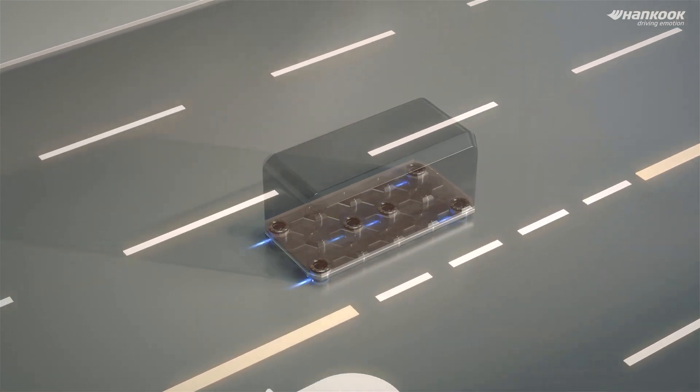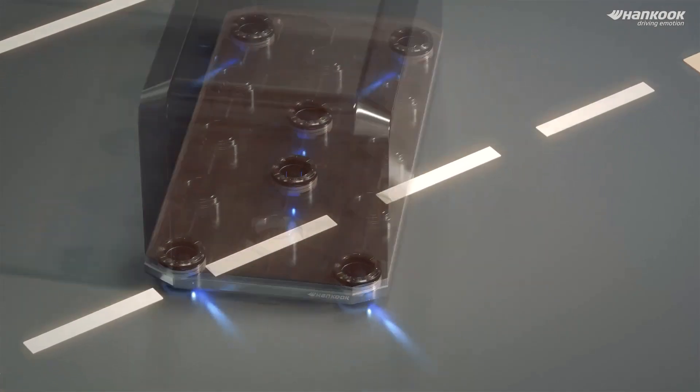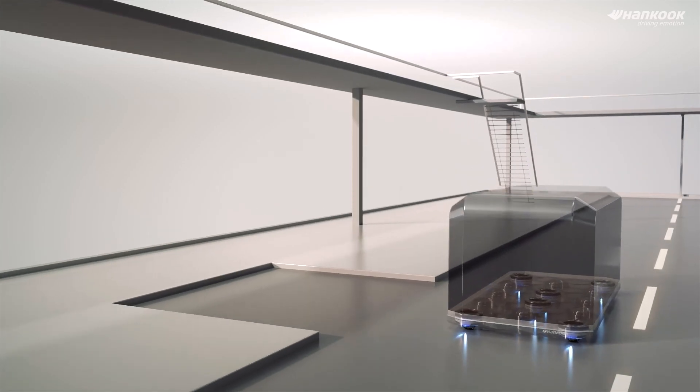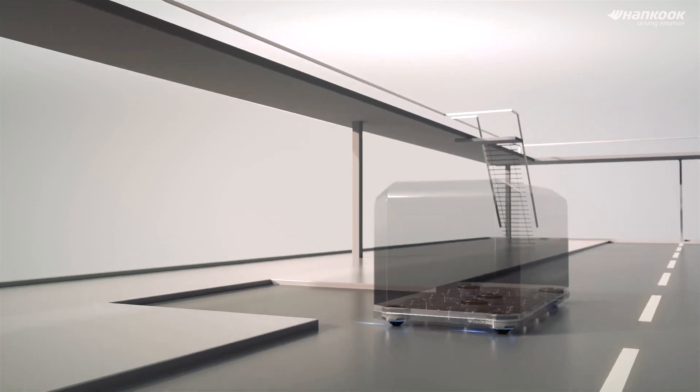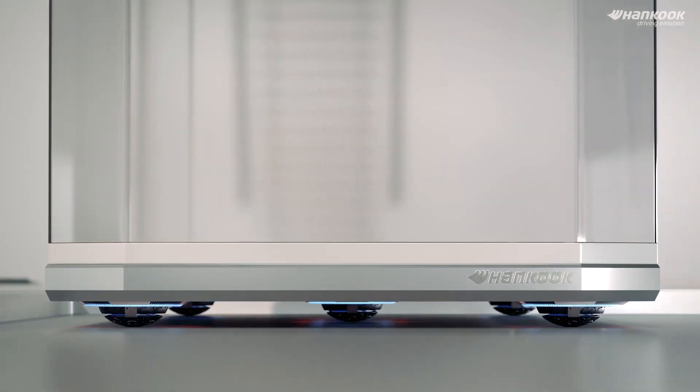Alongside their innovative wheel design, the company is also working on a pod transport platform. This platform aims to enhance space efficiency by allowing buses, for example, to fit into pull-outs. The company emphasizes the limitless usability and expandability of the wheelbot.